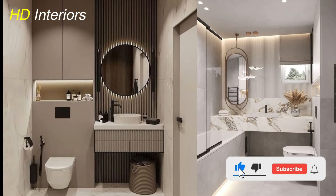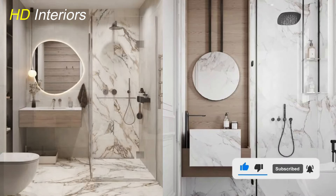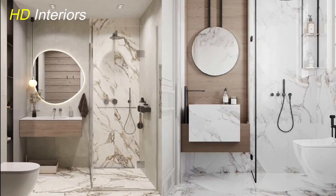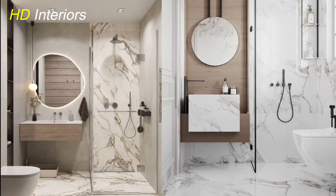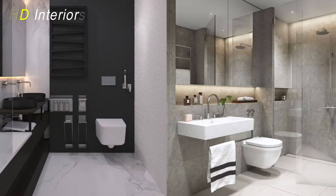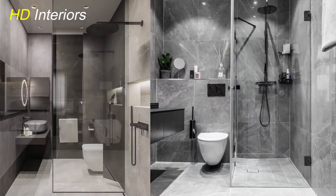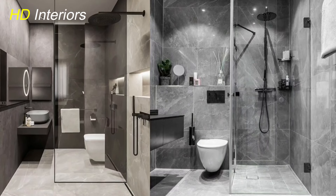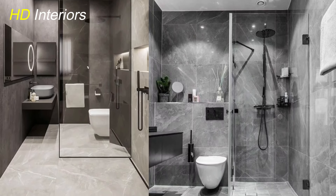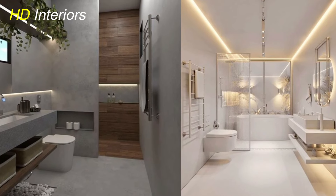Don't forget to like, comment, and subscribe for more home design tips and tricks. Watch our next video for additional tips on creating beautiful and functional spaces in your home. By following these design ideas, you can transform your small bathroom into a functional, stylish, and comfortable space. Each of these tips helps to maximize the available space while maintaining a beautiful and practical design. Thank you for watching — see you in the next video.